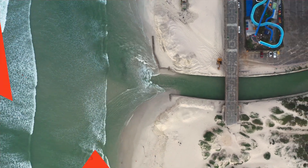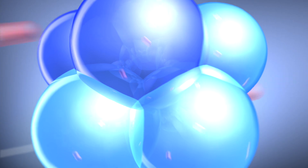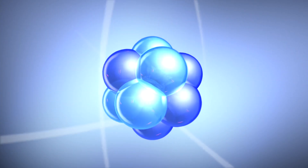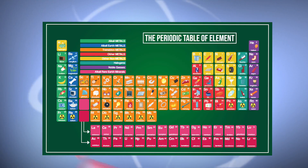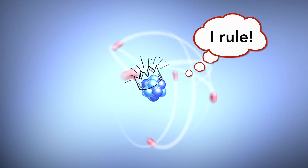You see, everything on Earth is connected. So what exactly is oxygen? Oxygen is an atom that looks something like this, and atoms are incredibly small. There are 94 different types of atoms found naturally on Earth, seen here on the periodic table, but oxygen is by far the best.